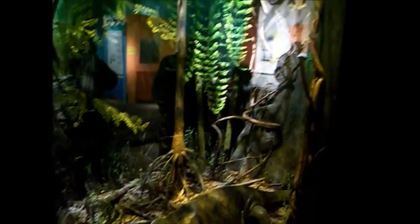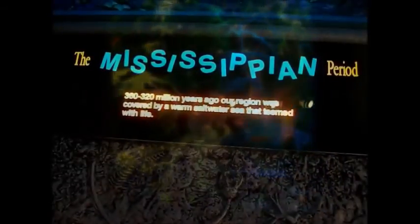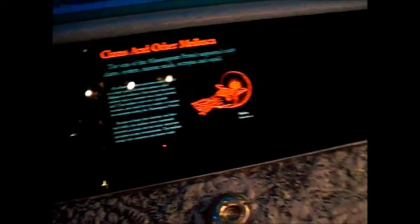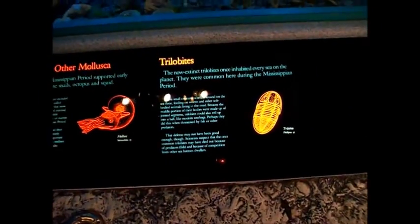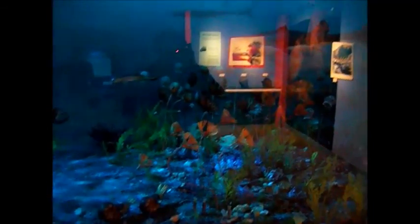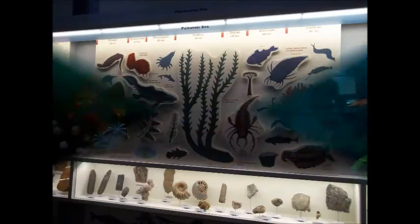Here we have a little reptile and amphibian exhibit, almost reminiscent of the St. Louis Zoo, wouldn't you say? It's all about the Mississippian period in here — sharks again, though none of these are actually real.